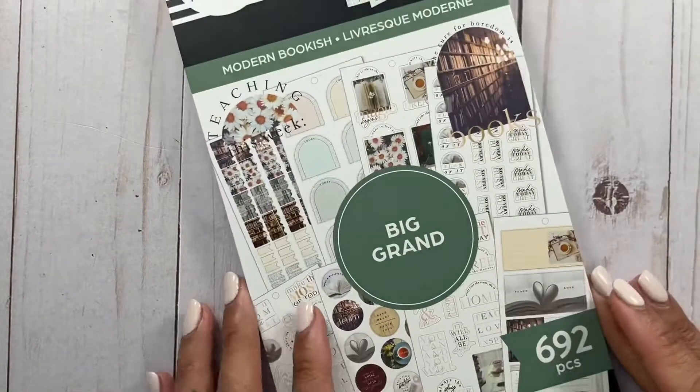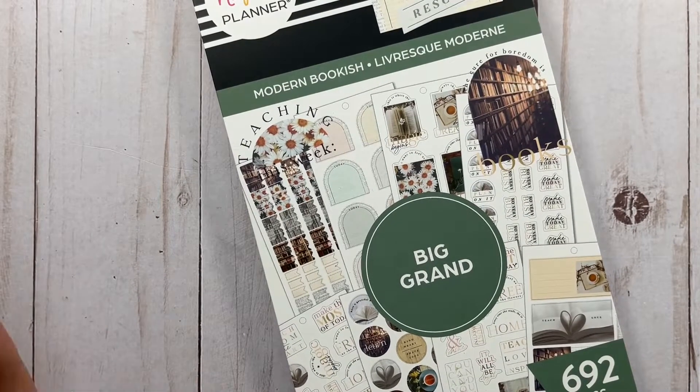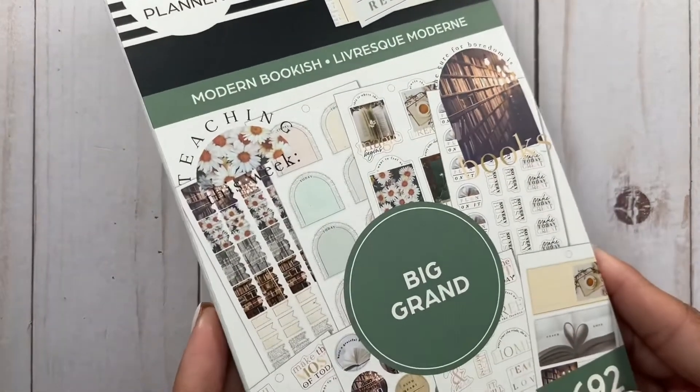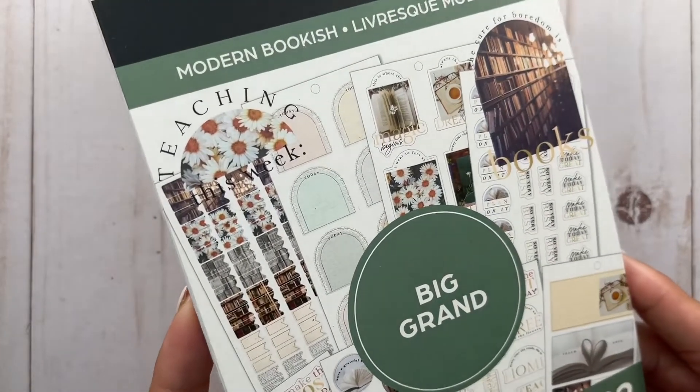The first thing is an obvious one if you know me, follow me on Instagram, or you're a subscriber. It is the Modern Bookish sticker book. I love this and I love the original Bookish — I own the Bookish sticker book and also one that came out that was like a teacher's version. I absolutely love the rainbows and everything, but this one is more of a modern take, so it's not those playful rainbow colors.